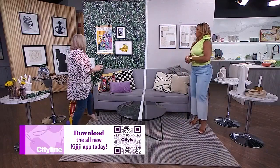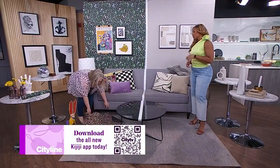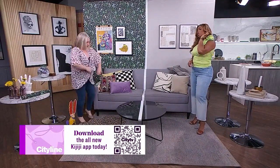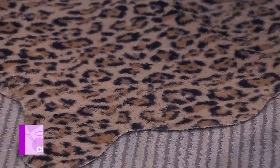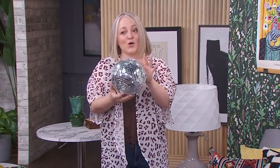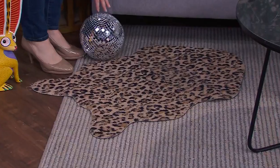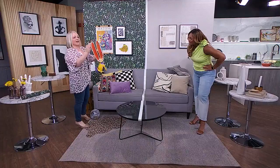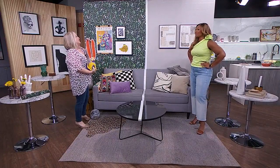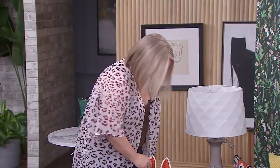I found this cute little toss rug — so me. I've never met a leopard print that I didn't love. And trending in decor right now — you're going to think I'm a little cuckoo — but disco ball decor. And of course, I found one secondhand. I'm going to tuck this one down here. The maximalist look is all about the quirky elements, and this is truly where you can find the one-of-a-kind pieces.